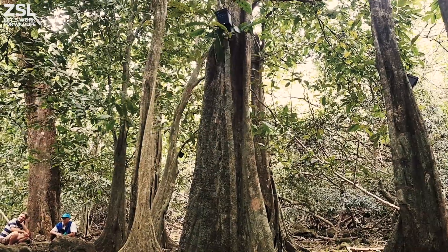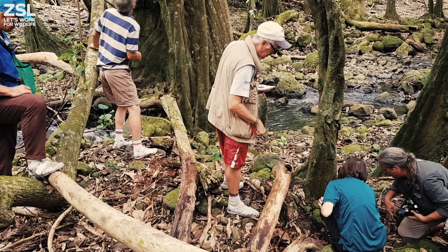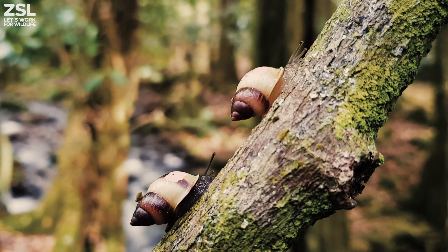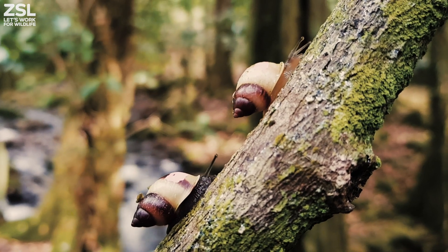Being able to see the programme mature through to its reintroduction phase for these little snails is fantastic, because we've all put in so many people and a tremendous amount of work. Seeing all that result now, with the snails back in the trees and moreover behaving really naturally, is fantastic. It's very heartening indeed.